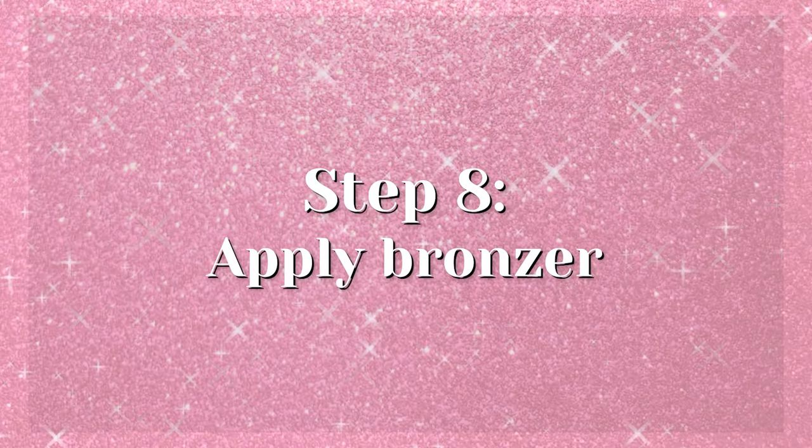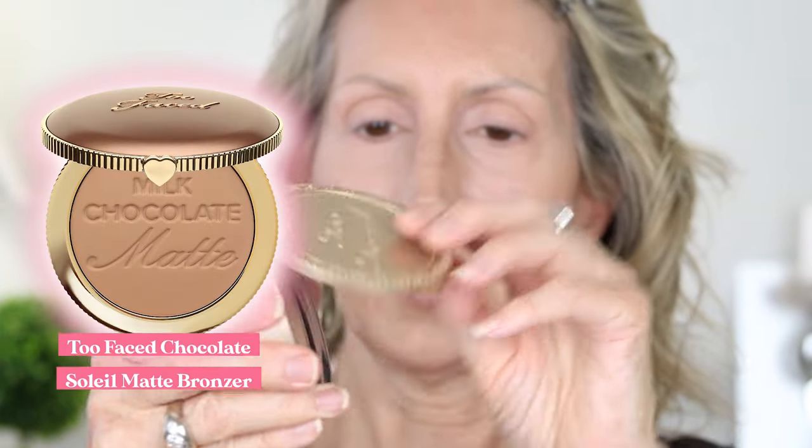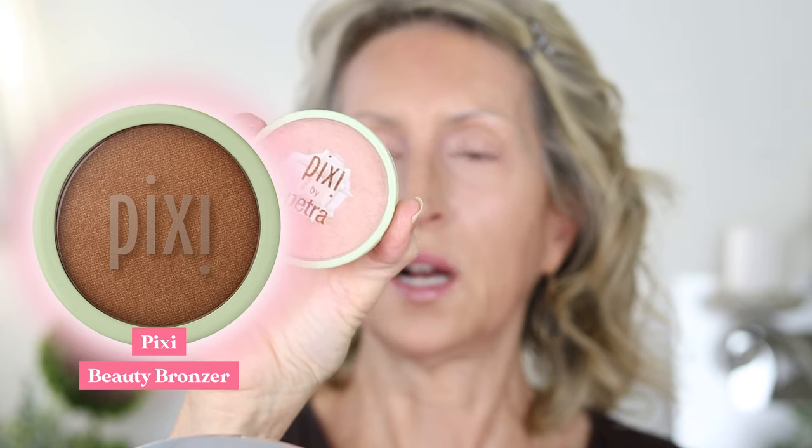I have three bronzers and I don't go super dark because I'm more fair. One of my favorites is the L'Oreal Lumi bronzer — I don't like the big packaging, but the color is beautiful. Then I have the Too Faced Milk Chocolate — still smells like chocolate — which is more matte. And the Pixie by Petra bronzer has a little luminosity, while the L'Oreal has more. I'm going to start with the Pixie by Petra. You might already have bronzers at home you can pull out to get this look.